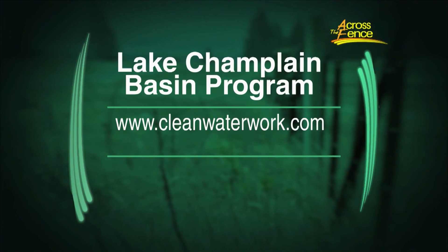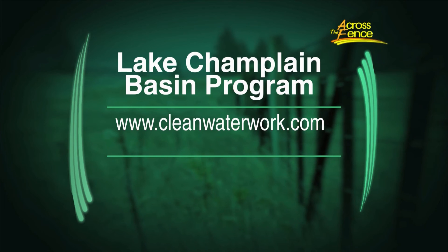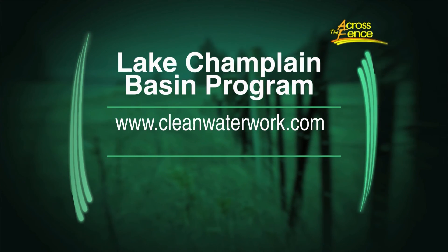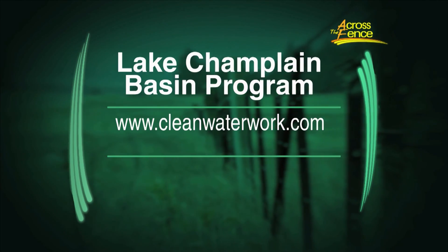Heather Darby, one of UVM's rock stars — it's so great having you here today. To watch more videos from this series and learn about how farmers, municipalities, and community leaders are making a commitment to clean water, visit www.cleanwaterwork.com. Thank you for joining us Across the Fence. I'm Fran Stoddard — stay well.